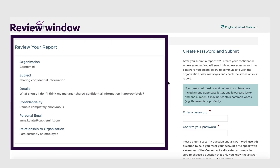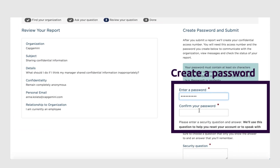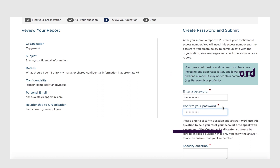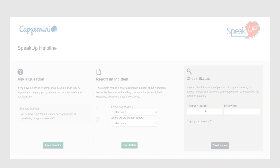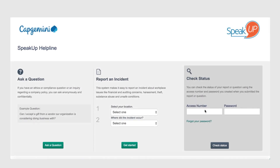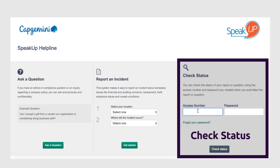You'll be asked to review your question and create a password before you submit it. Speak Up will create a reference number for your question — keep a record of it so you can track the progress of your query. Whether you've submitted a report or asked a question, you can use this section of the home page to check its progress. Just enter your reference number and password.